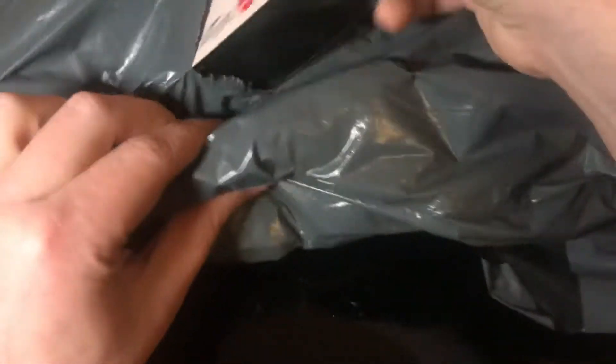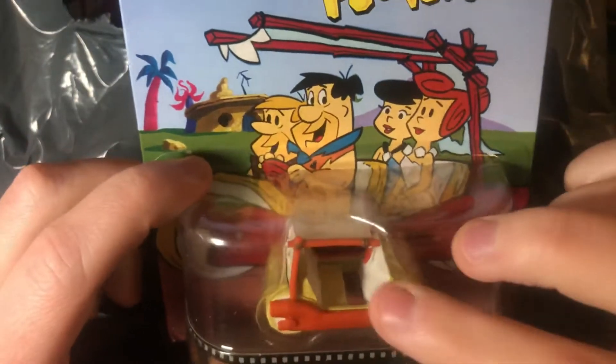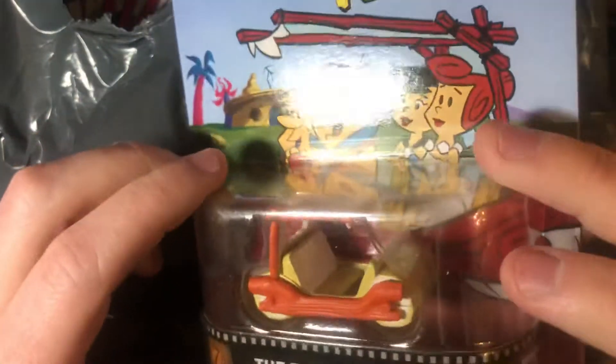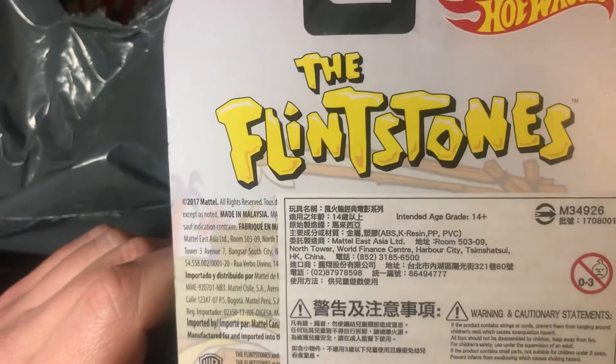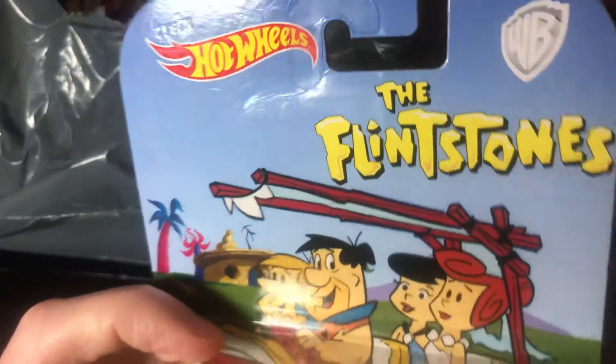Let's see what's in here. Oh, fancy packaging — it's the classic Flintstones Flintmobile. That's pretty cool. Let me see how many are in the set. It's from 2017, that's pretty good.